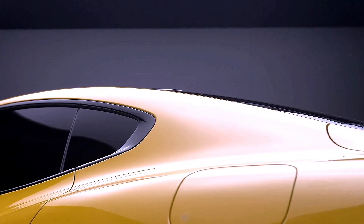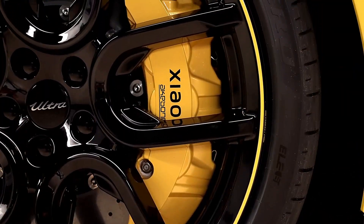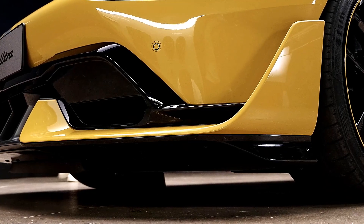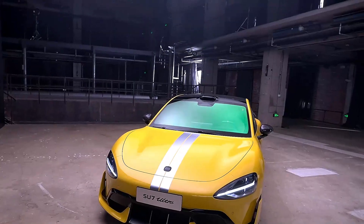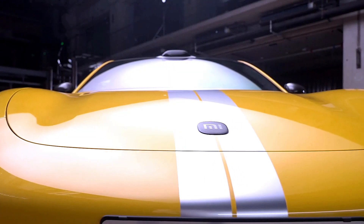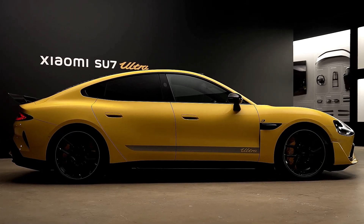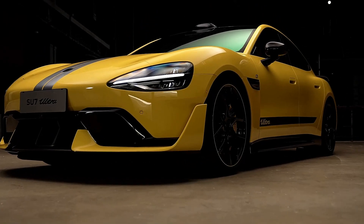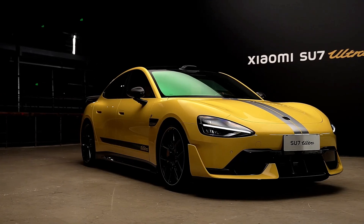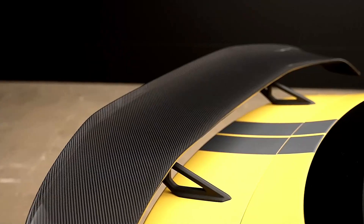Further enhancing its presence, the body has been widened by 7mm from the original Su7 prototype to house its 21-inch Pirelli P0-Elect tires. This subtle yet effective design tweak aligns with Xiaomi's commitment to maximizing performance while delivering an aggressive stance on the road. As for dimensions, the Su7 Ultra measures 5,115 millimeters in length, 1,970 millimeters in width, and 1,465 millimeters in height, with an extended 3,000 millimeter wheelbase, providing ample space inside while maintaining a sleek and balanced silhouette ideal for high-speed stability and cornering.